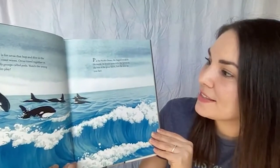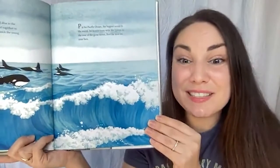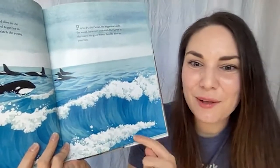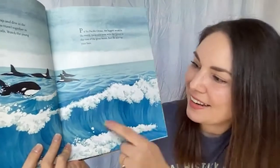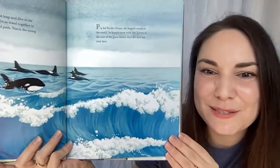P is for Pacific Ocean — the biggest ocean in the world. Its waters teem with life. Listen to the roar of the great waves, feel the mist on your face. I love this illustration because I can close my eyes and imagine hearing the waves roaring and crashing, and feel the mist blown by the wind onto my face.